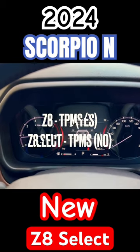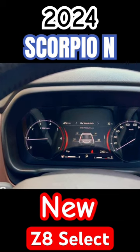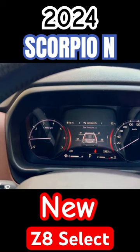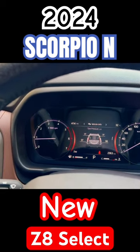Below the vehicle info, which is TPMS — you won't get the tire pressure monitoring under this model, the Z8 Select. So this is not going to be available here.